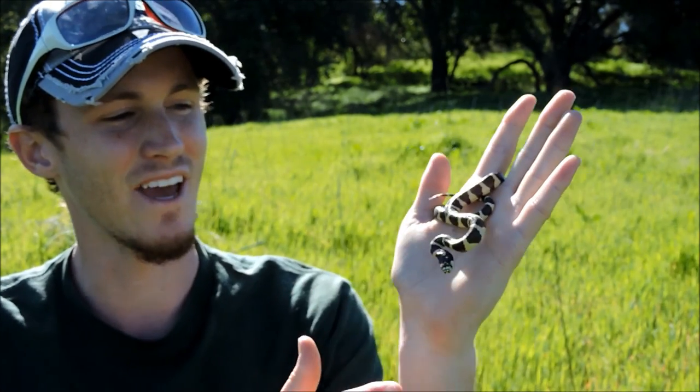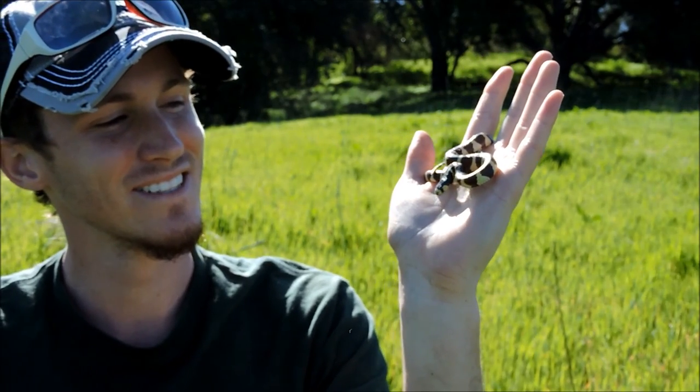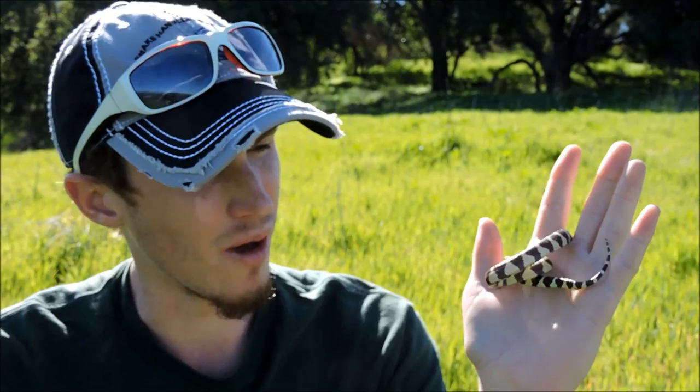Kind of getting in that S position, and there's a little strike. He's really getting aggressive here — he's getting warmed up. Wouldn't be surprised if he bites me here.